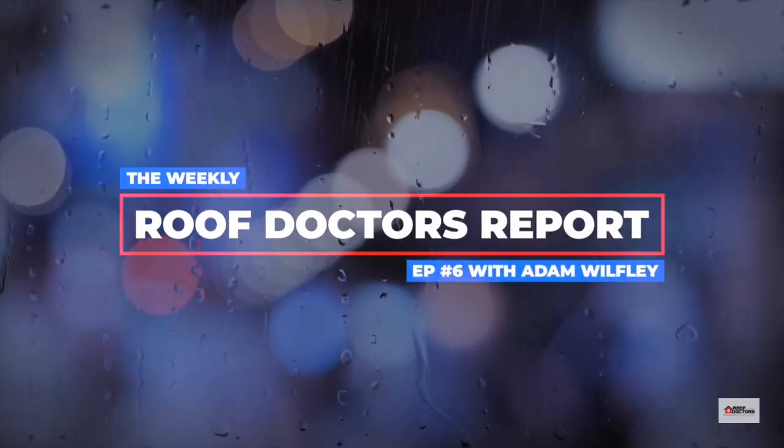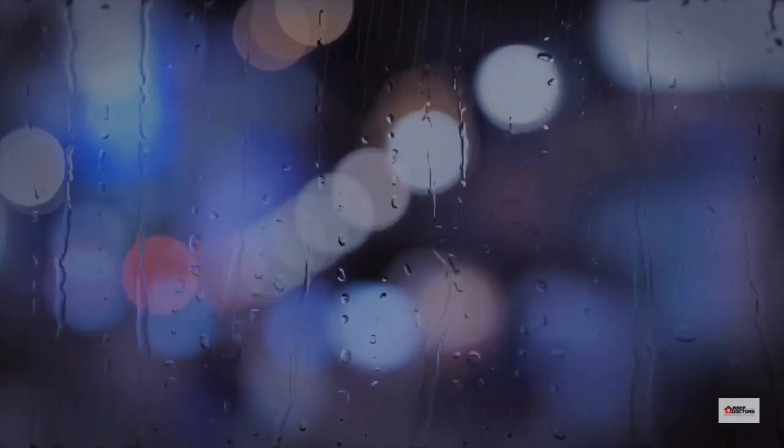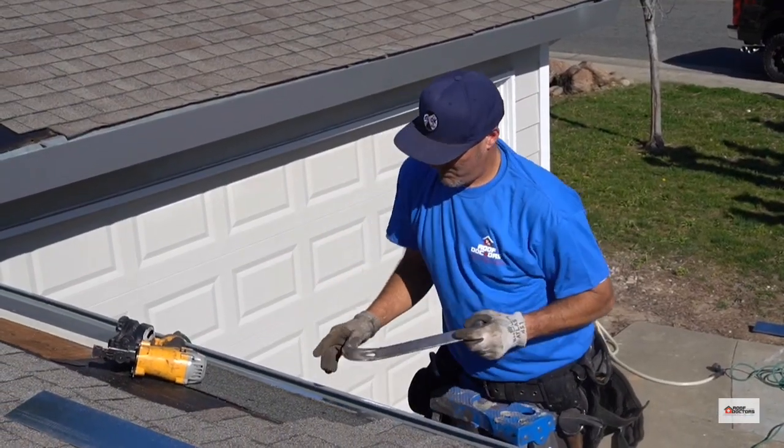Today we're on a job in Orangevale, California, where we have three things going on here really. One is dry rot work at the drip edge, as you can see behind me, where we had to remove some sub-roof sheathing and replace it.